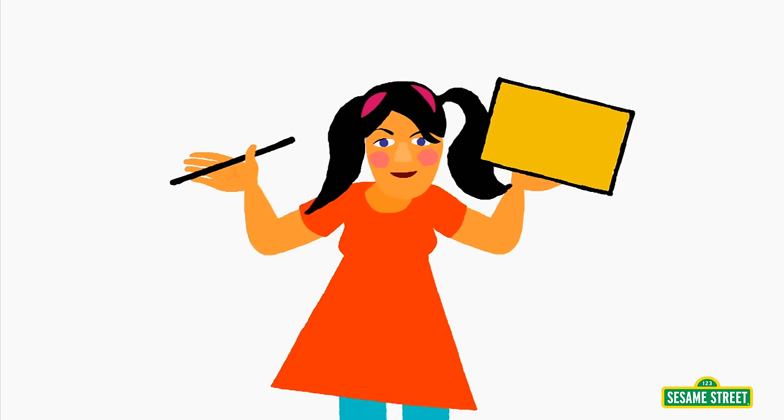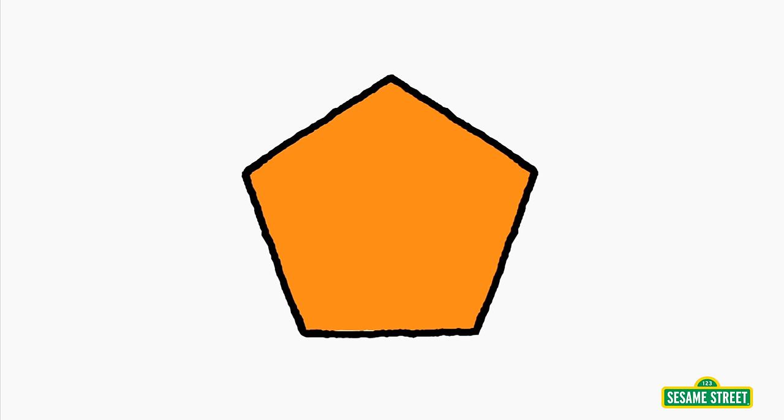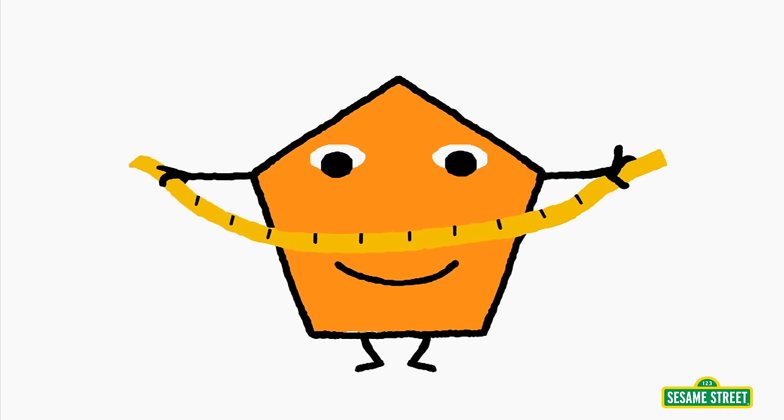Four and one brings us to five. When I add another side, I call this one a pentagon. In the middle it's a little wide.